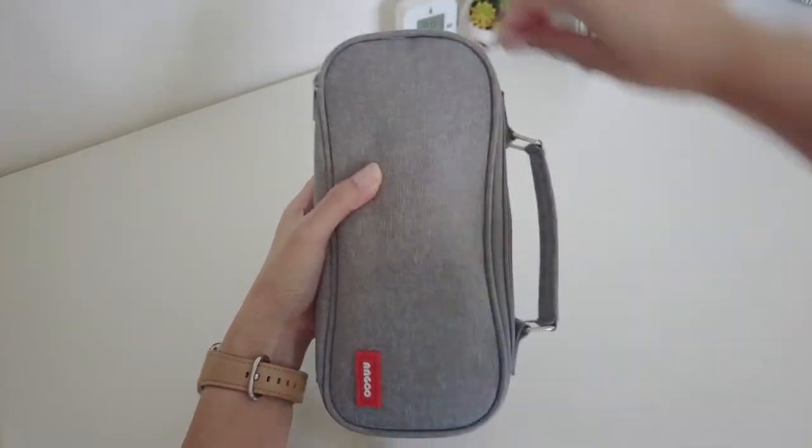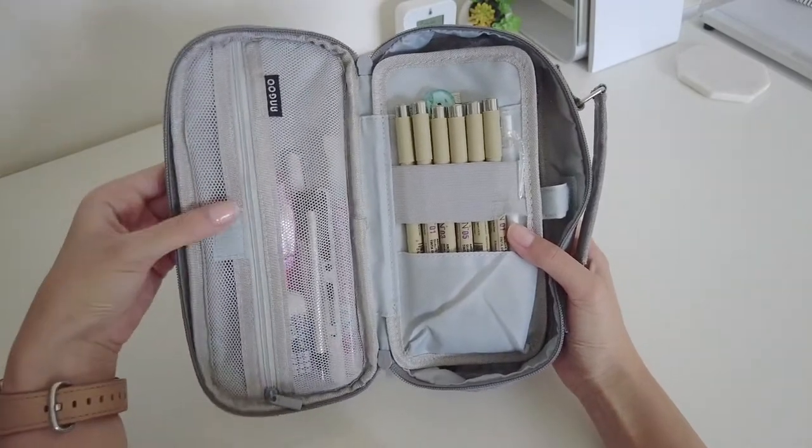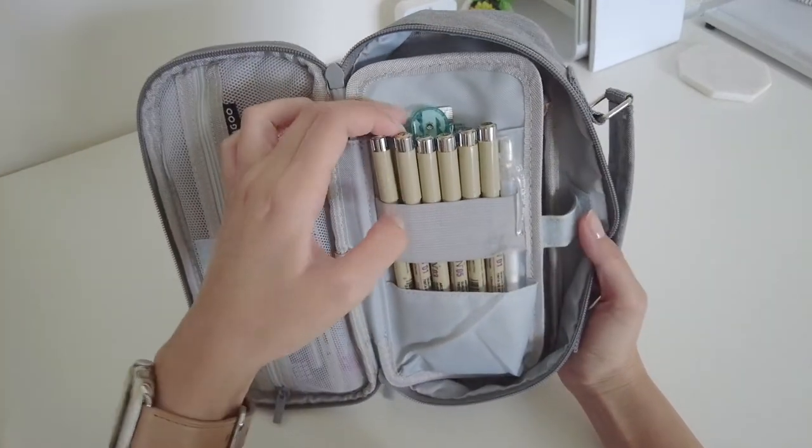When you open up the case, there's a mesh zipper pocket on the left side and a panel on the right side which can be flipped up to reveal another compartment underneath, which you'll see in a bit.